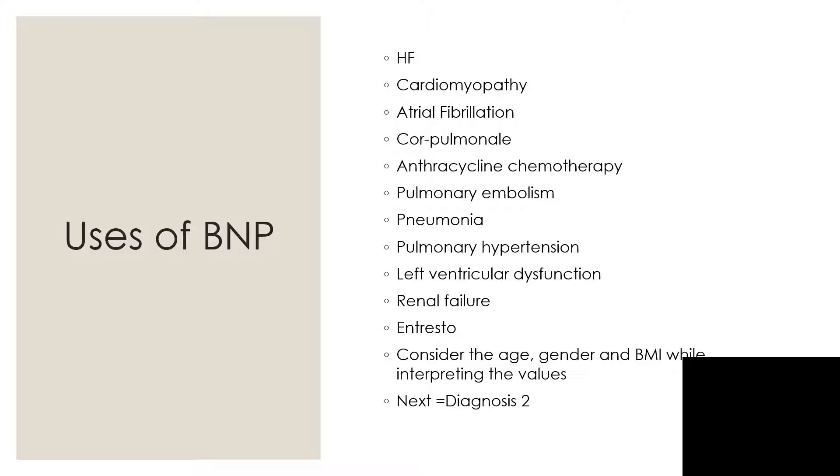Uses of brain natriuretic peptides include: diagnosing heart failure, cardiomyopathy, atrial fibrillation, cor pulmonale leading to right heart failure, valvular disease, pulmonary embolism, pneumonia, pulmonary hypertension, left ventricular dysfunction, and renal failure. When interpreting values, always consider the age, gender, body mass index, presence of renal failure, and sepsis.